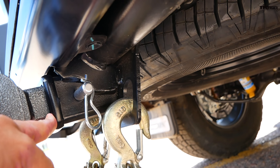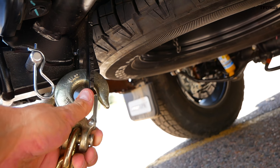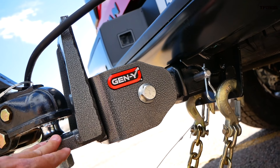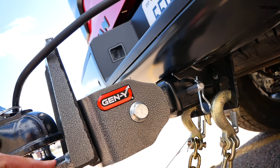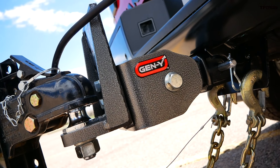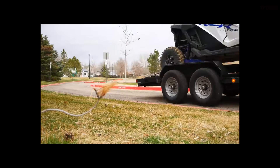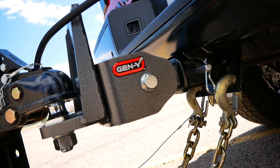Here's a 2-inch receiver on the Titan, and the chain loops for the hooks are very easy to get to — very convenient. I'm using our Gen Y hitch, our new Glider. It has a torsion axle that cushions the ride, and I'm going to be testing it today to see how it improves the ride. In the previous test with the Jeep Gladiator, I noticed a big difference. Gen Y hitch is our partner — check them out using the link below at genyhitch.com.